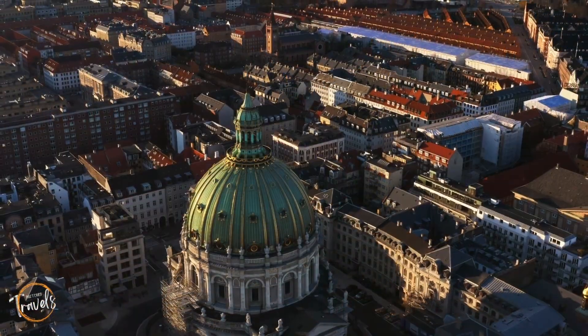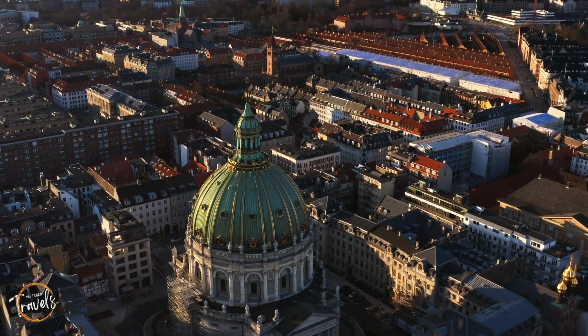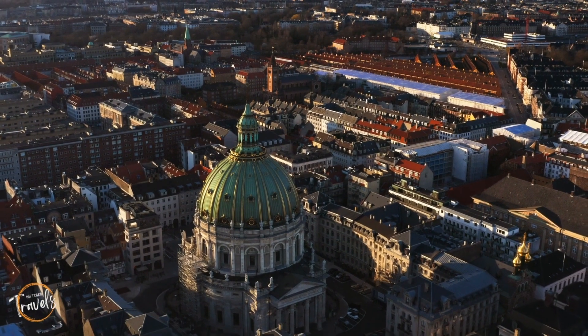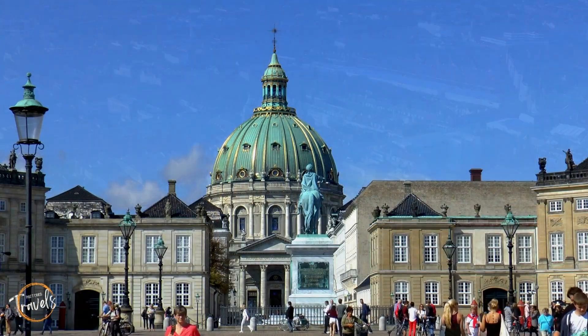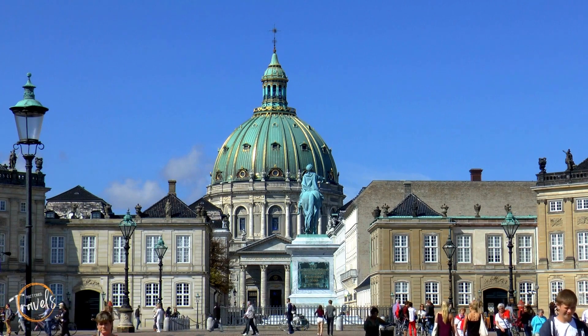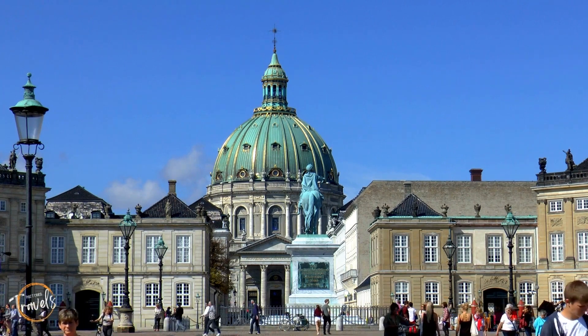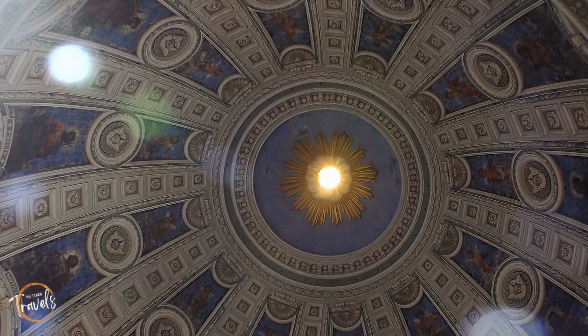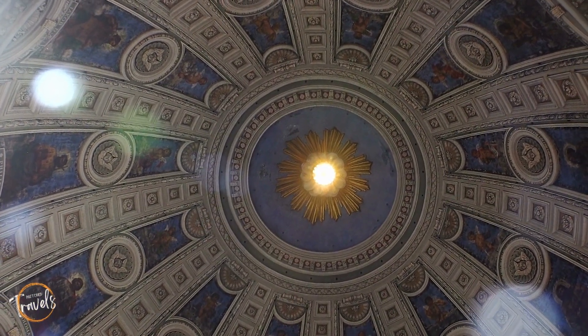Being on the water, there aren't many places to get a good bird's eye view of the city. However, Frederick's Church comes close enough. Commonly known as the Marble Church, though not made from any marble, you can visit for free and scour the outside for the 14 bronze statues surrounding it. If you're ambitious enough, you can pay to climb the dome and get that perfect view of the city below.